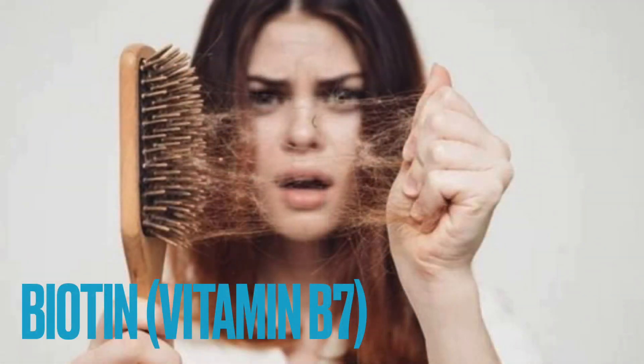Biotin maintains healthy hair. Biotin stimulates keratin production in hair and can increase the rate of follicle growth. With regular intake of vitamin B7, you can support the health of your hair, strengthen the hair, and add shine to it. Biotin also helps in preventing various hair problems like hair loss, dandruff, scalp itchiness, and more.